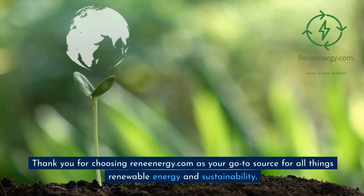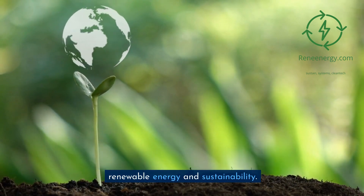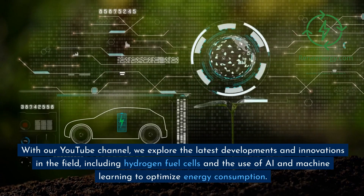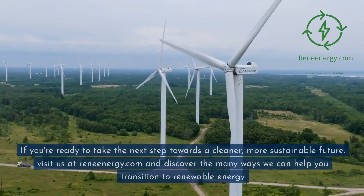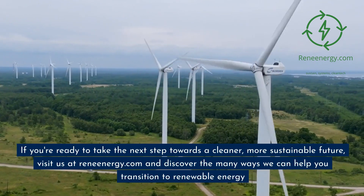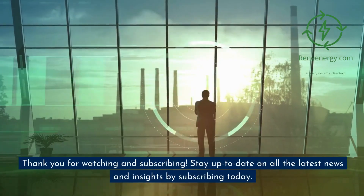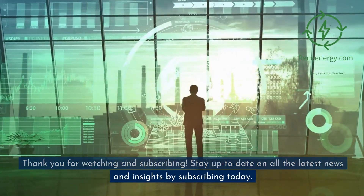Thank you for choosing ReneEnergy.com as your go-to source for all things renewable energy and sustainability. With our YouTube channel, we explore the latest developments and innovations in the field, including hydrogen fuel cells and the use of AI and machine learning to optimize energy consumption. If you're ready to take the next step towards a cleaner, more sustainable future, visit us at ReneEnergy.com and discover the many ways we can help you transition to renewable energy. Thank you for watching and subscribing.